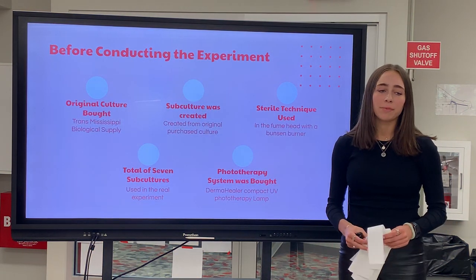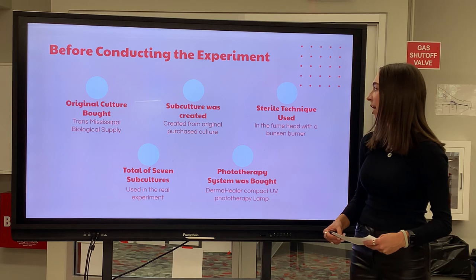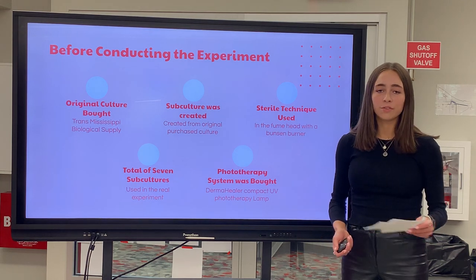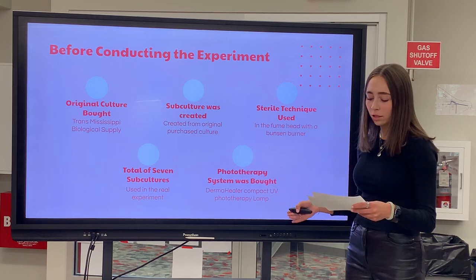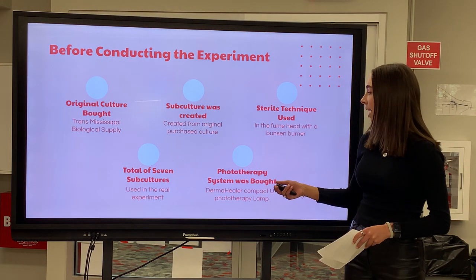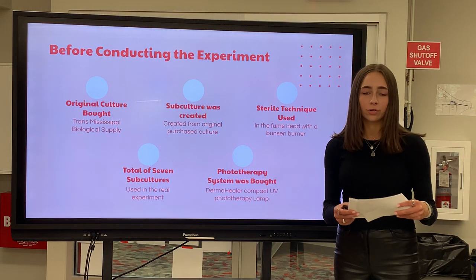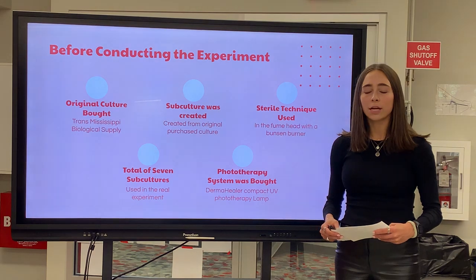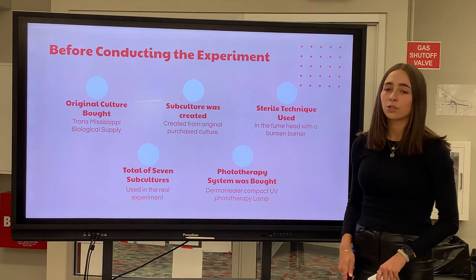In order to conduct the experiment, bacteria needed to be cultured. The Staphylococcus epidermidis bacteria was originally bought from Trans-Mississippi Biological Supply. Once the bacteria was obtained, a subculture needed to be created. A sterile technique was used in the fume hood with gloves. A nichrome loop was flamed in the Bunsen burner and the open mouth of a test tube was flamed. Then the loop was used to inoculate a Luria broth agar slant culture. This was repeated to make a total of seven S. epidermidis subcultures stored in an incubator at 37.4 degrees Celsius. After creating the subcultures, a phototherapy system was bought — a Derma-Healer compact UV phototherapy lamp with a wavelength of 311 nanometers.